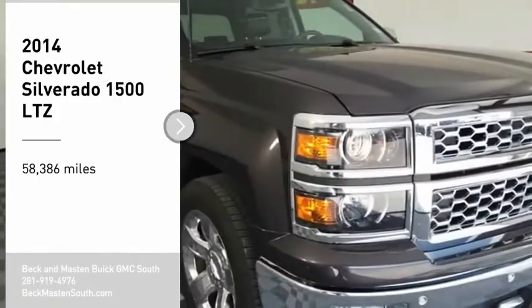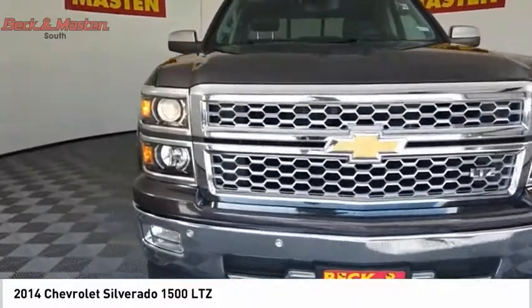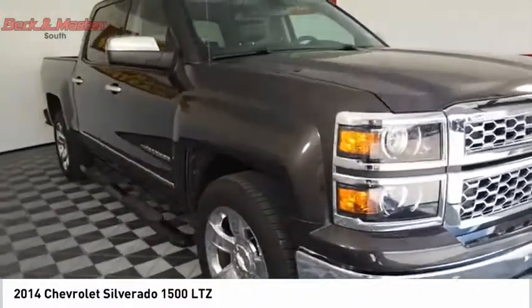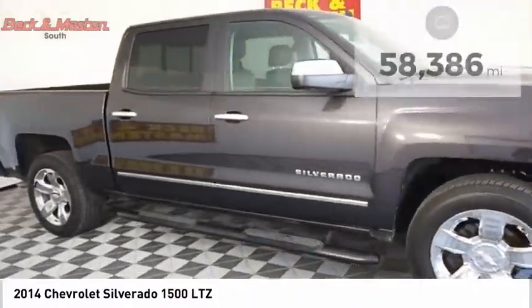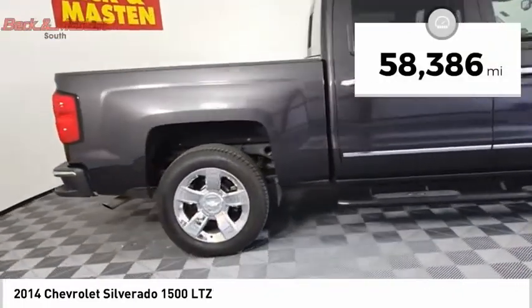You are going to love the 2014 Silverado 1500. The Chevy Silverado 1500 has the lowest cost of ownership of any full-size pickup. This vehicle has less than 60,000 miles. Here are some of this vehicle's great options.